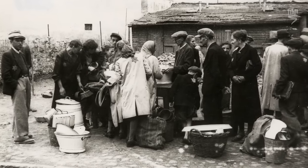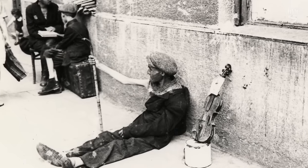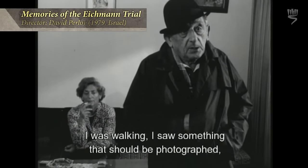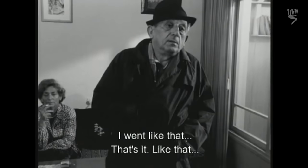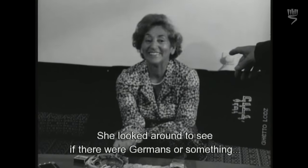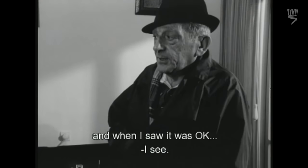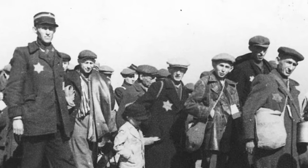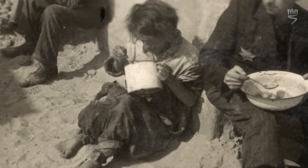He hid his camera under his coat, opened it slightly, and took snapshots of images he saw. In this fashion he managed to accumulate thousands of pictures that show us what life was like in the ghetto.